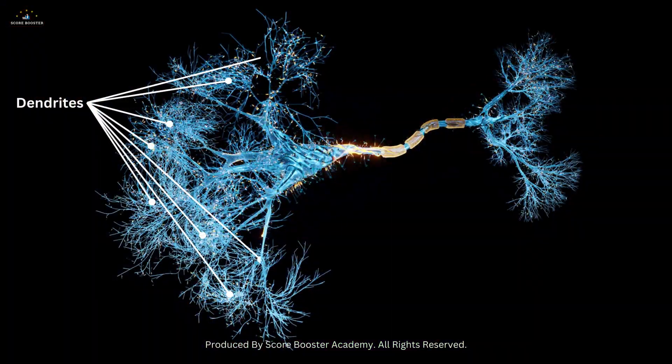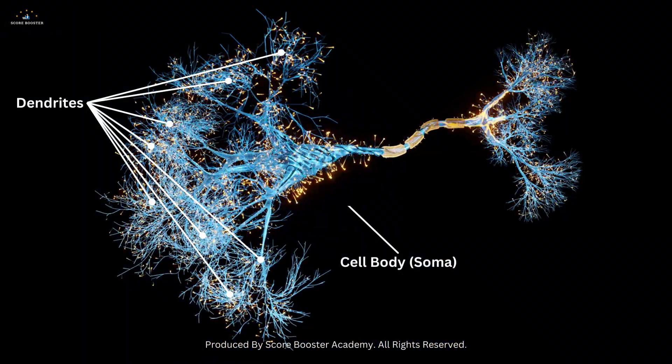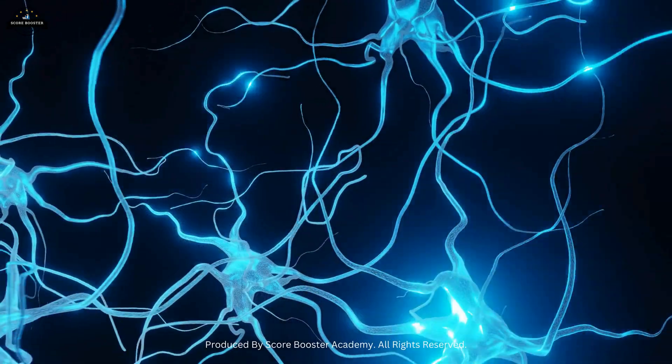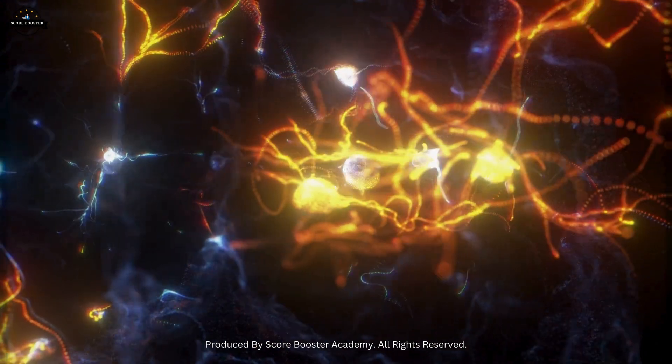Dendrites are branching extensions that receive signals from other neurons and transmit them to the cell body. These tree-like structures increase the surface area available for receiving messages, allowing for more complex communication networks.